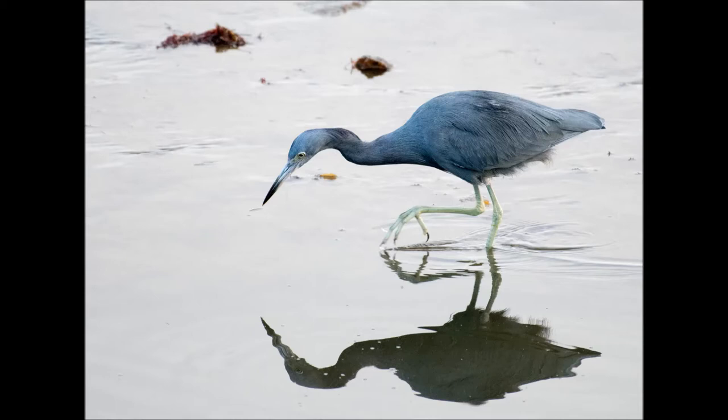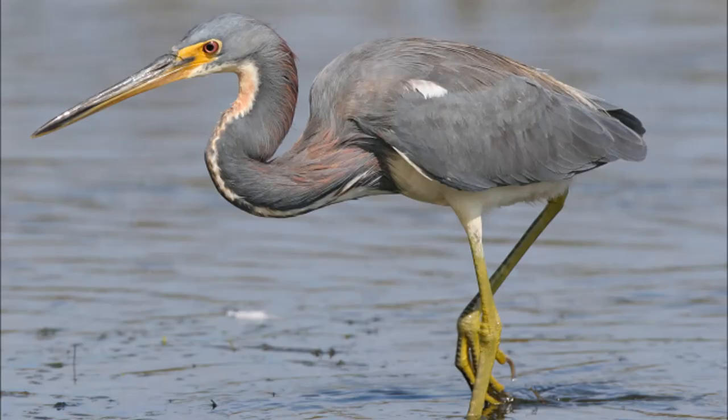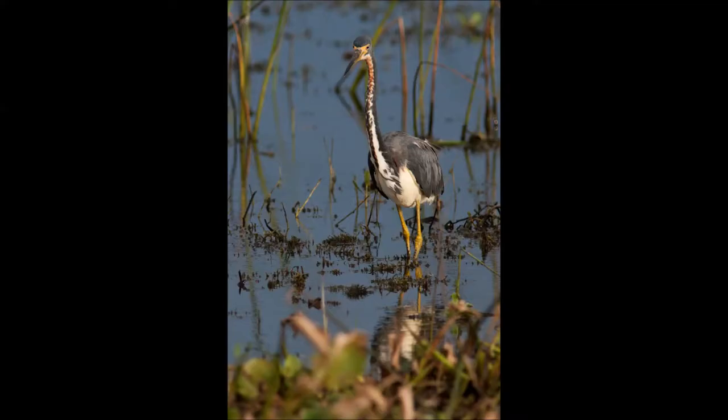As for the legs, both of these birds have long, stick-like legs with different coloring. The little blue heron has pale green to dark legs and feet, while the tricolored heron's legs and feet are greenish yellow to a deep yellow, becoming reddish during breeding. All herons go through some dramatic color changes during breeding season and especially during courtship. The most notable changes take place on the bill, the lore, and the legs.